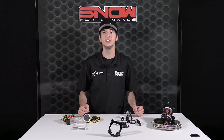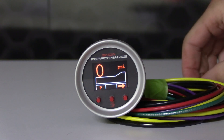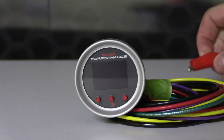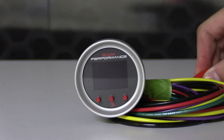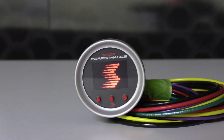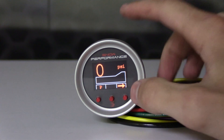The Stage 2.5 uses a VC50 controller to progressively inject water methanol according to boost pressure. The start and full points are user adjustable, allowing you to tune the water methanol injection to match what your engine requires, allowing cooling and performance improvements over a wide range for improved drivability.